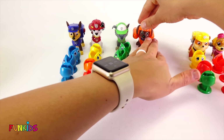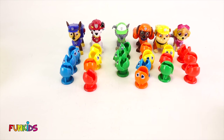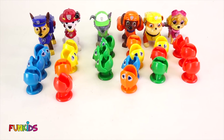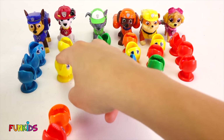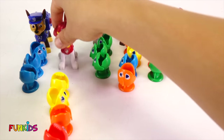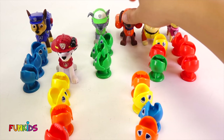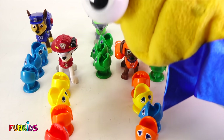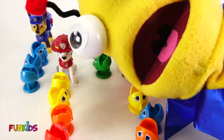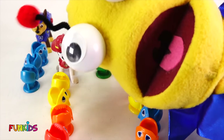So let's see who got the most. It looks like it's a tie between Zuma and Marshall. Marshall got one, two, three, four. And Zuma got one, two, three, four. So it's a tie. But everyone did a good job. Good job, Paw Patrol. But now, let's see what's going to happen next.